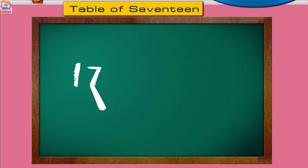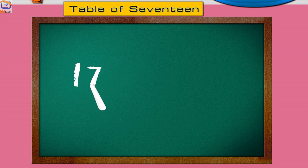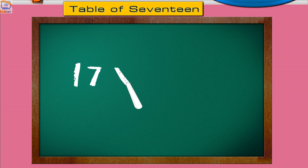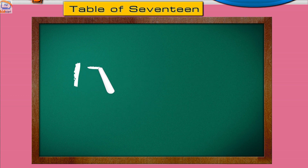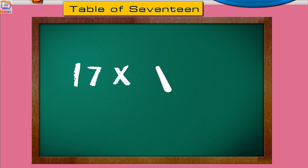Seventeen ones are seventeen. Seventeen twos are thirty-four. Seventeen threes are fifty-one. Seventeen fours are sixty-eight. Seventeen fives are eighty-five.